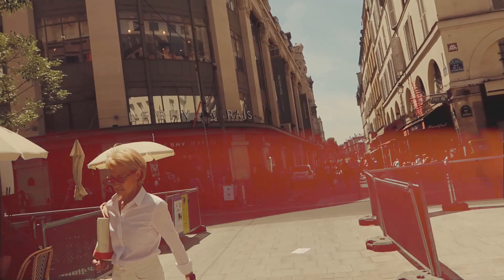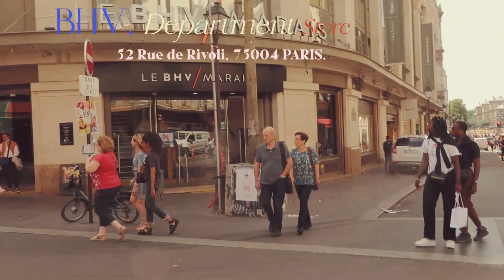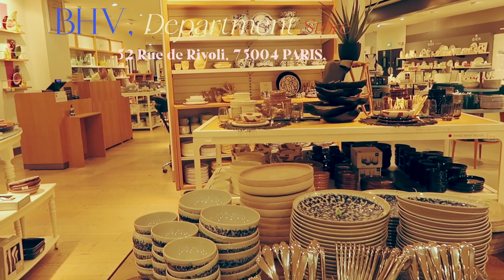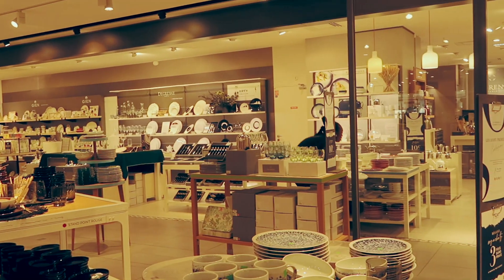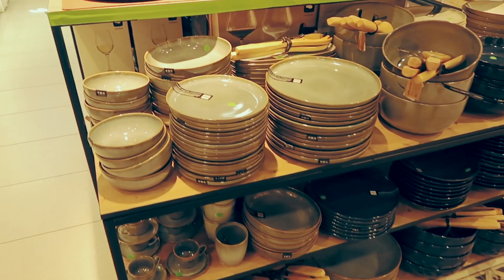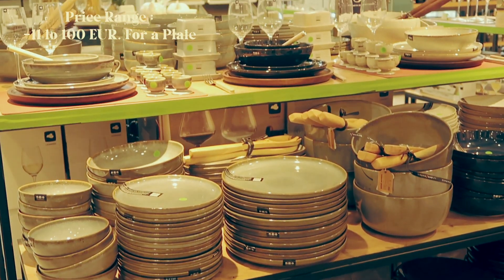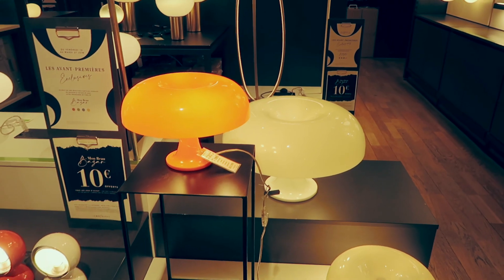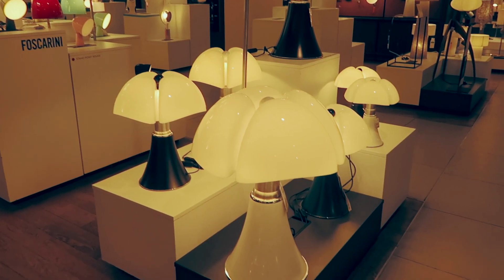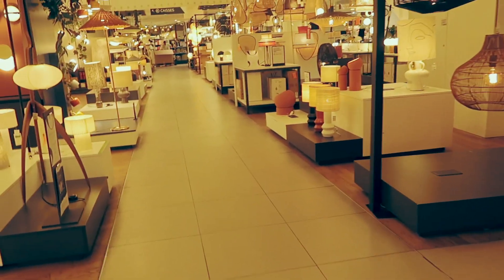The first stop in this part two is the BHV Marais, which stands for the Bazar de l'Hôtel de Ville. Basically this is a department store where you could find anything from homeware to tableware — anything you need. I stopped there because I wanted to show you where you can buy very mainstream tableware and homeware in Paris. The prices definitely vary depending on what you're looking for. I actually ended up seeing the lamp that I bought a couple of months ago, as well as beautiful other lamps inside the BHV.